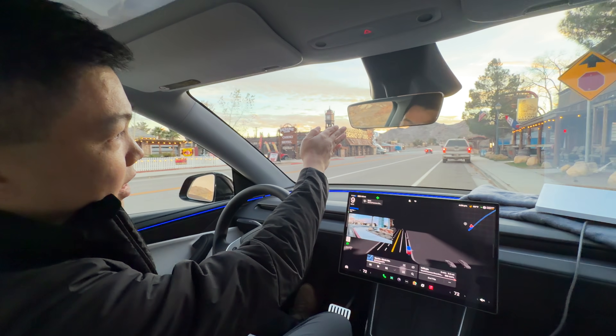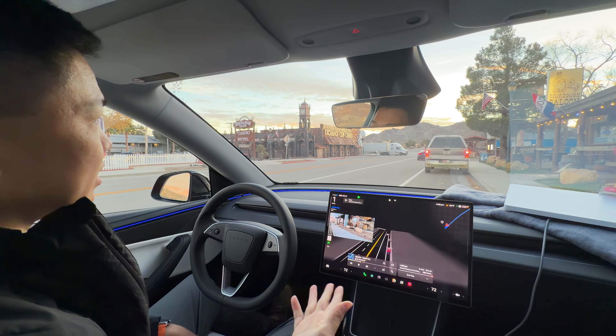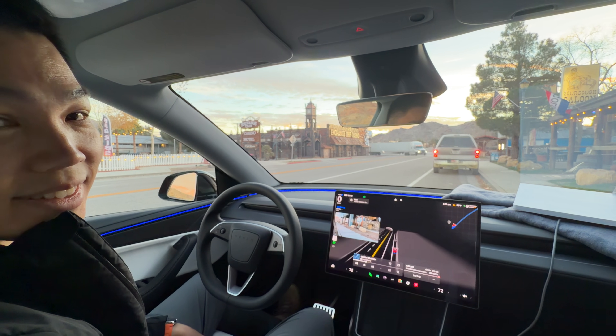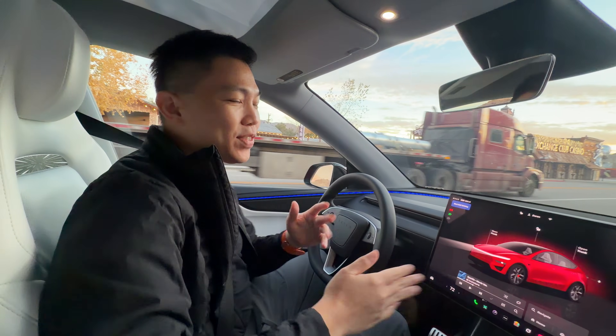And there we are — Sourdough Saloon. It knows that this is the location and it's able to stop and park us here. That's it: point-to-point driving on FSD Supervised.